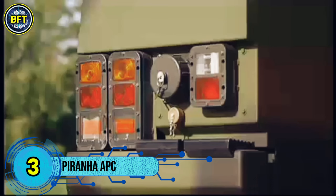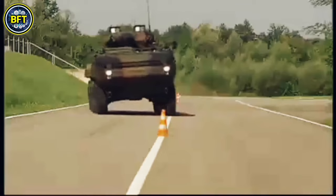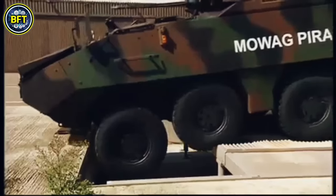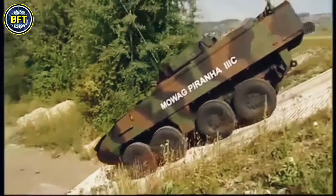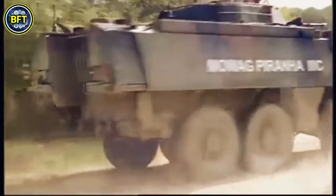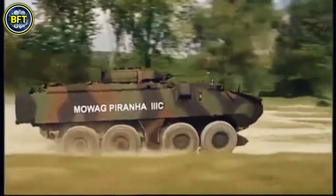Number 3: Piranha APC. The Piranha 3C Armored Personnel Carrier, produced in Switzerland, is a versatile and highly mobile vehicle, with 99 units currently in service with the Belgian Army. This amphibious vehicle measures 7.57 meters in length and 2.71 meters in width, with a gross vehicle weight of 18.5 tons. It is powered by a 400-horsepower engine paired with a 7-speed automatic transmission, allowing it to reach speeds of up to 100 km/h on roads and navigate challenging terrain, including gradients up to 60% and fording depths of 4.9 feet. The Piranha 3C features modern independent wheel suspension, a tire pressure control system, and a disengageable all-wheel drive. It is also capable of swimming at speeds of up to 10 km/h, and its ballistic and mine protection ensures crew safety in combat situations.